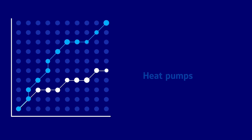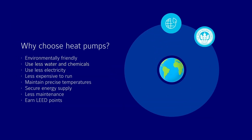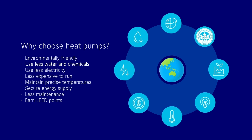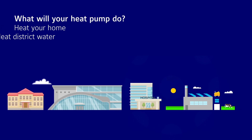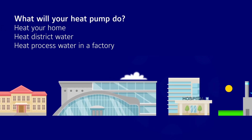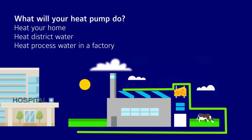Why choose a heat pump over other heat sources? Because they outperform fossil fuel burning equipment like furnaces and boilers in many ways. Heat pumps provide a practical solution to help decarbonize our buildings. When you choose a heat pump, consider two things: first, what application do you need a heat pump for — maybe it's improving the comfort of your office building, or maybe it's heating process water for your manufacturing plant.